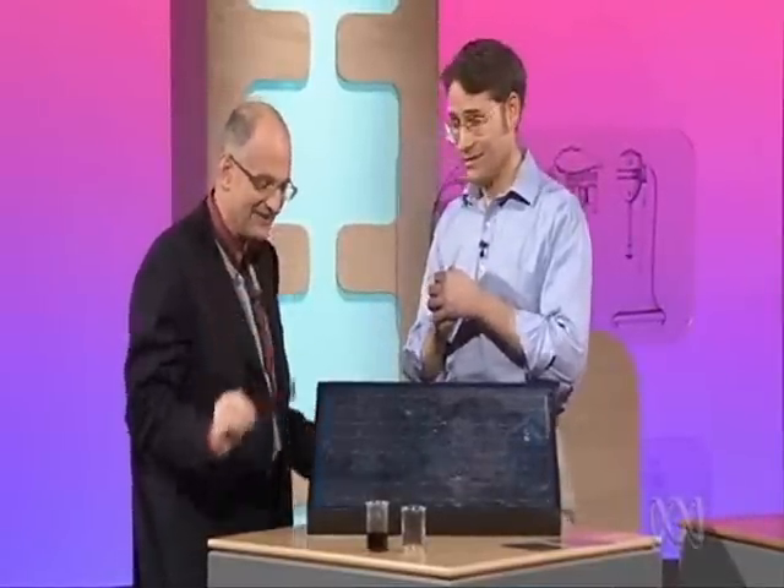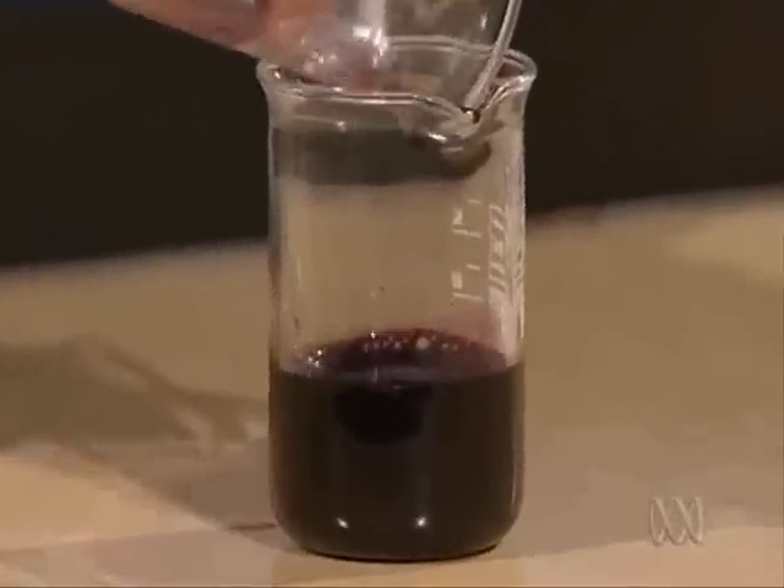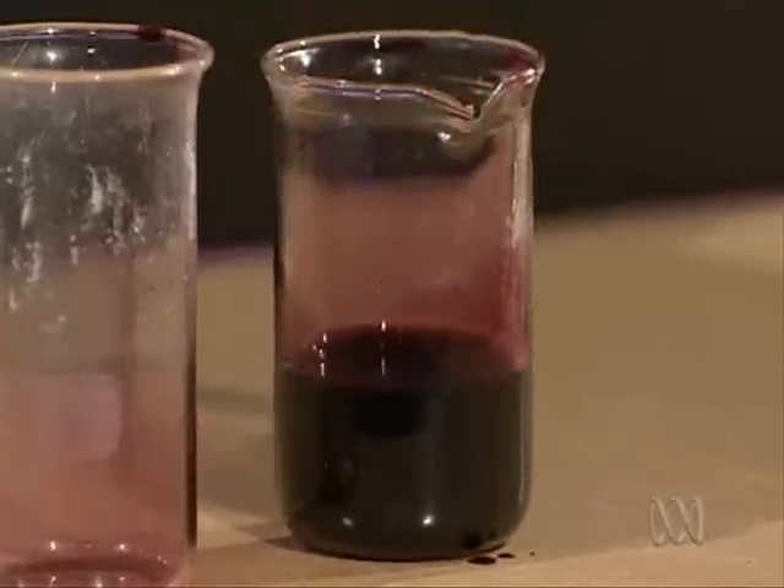We can print them probably as cheaply as you can print crisp packets. And then down the track you might be able to just paint your house. We think there's probably no reason why you can't eventually directly apply that to the surface of the roof itself.